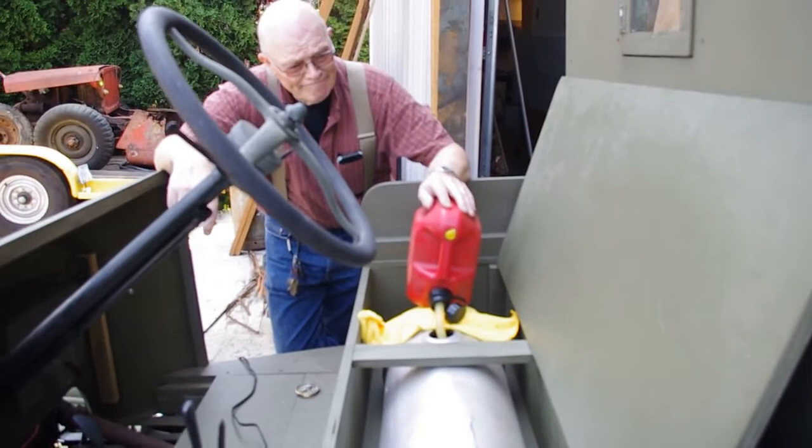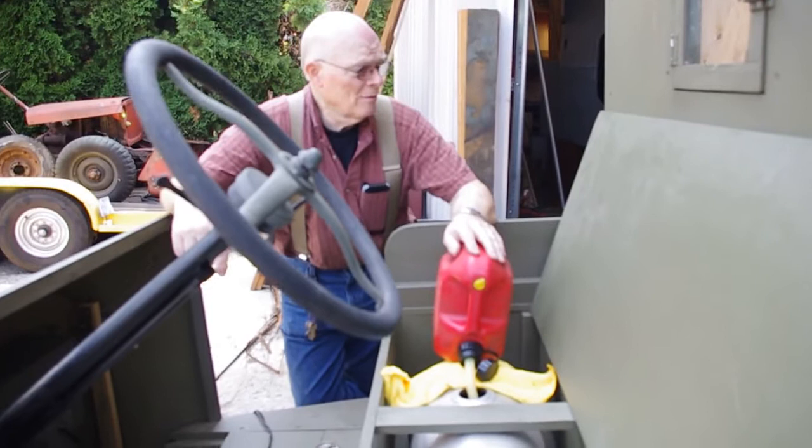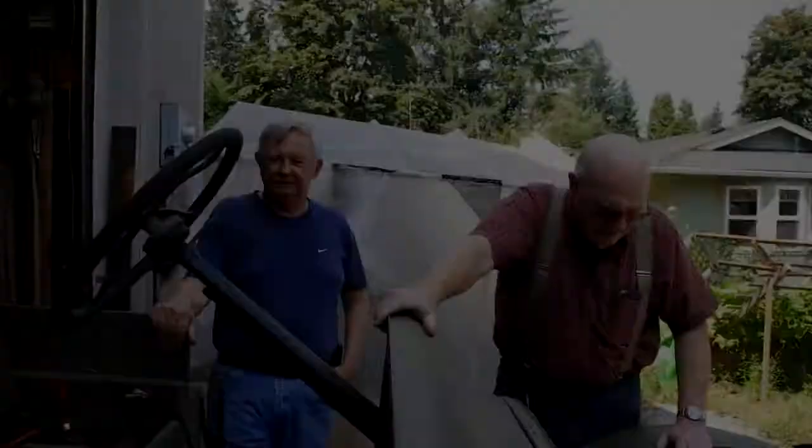It's a tough job, but somebody's got to do it. Was it Jack said two gallons to go up a hill? Yeah, two gallons to go up a hill. And we're just trying to pull out of the driveway, so two gallons should be sufficient.